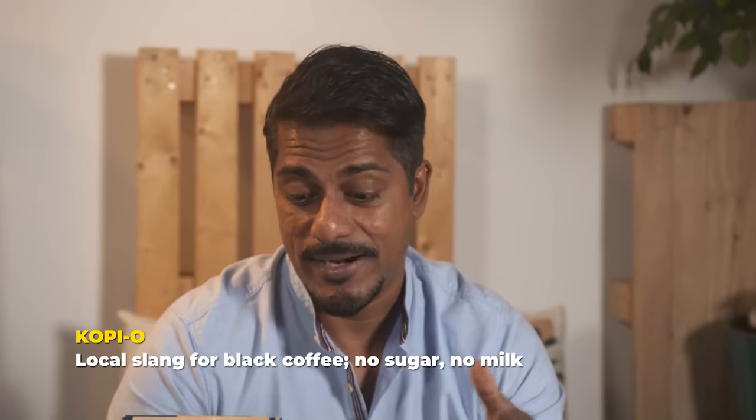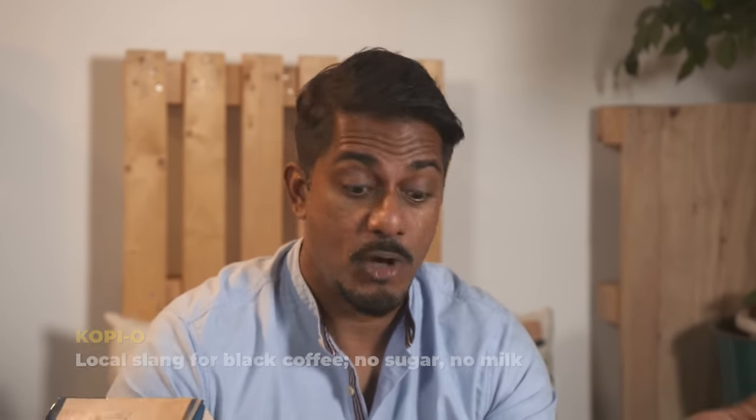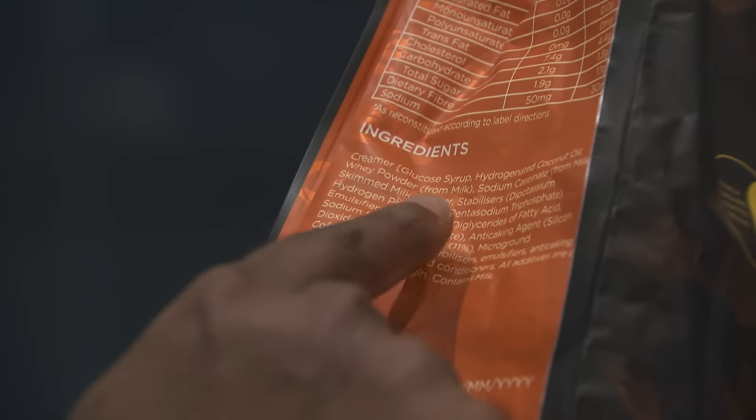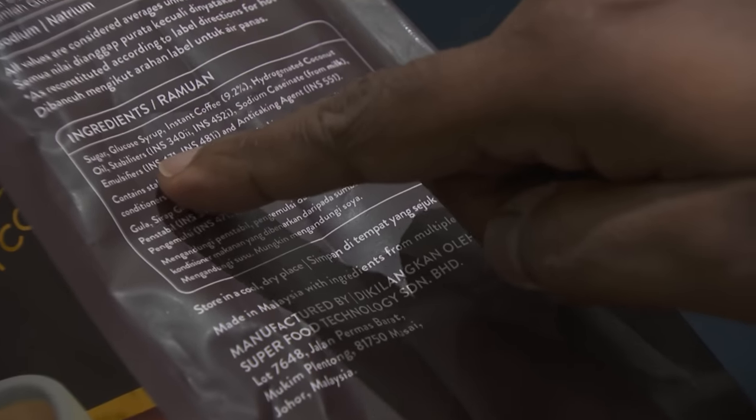For things like Kopi O, the ingredients are quite familiar — things like coffee, sugar, salt. But for the three-in-ones, I'm a little concerned, because there are things I've never heard of. For example, maltodextrin, sodium carbonate, and things with numbers like INS471 and INS472E. What are these really?